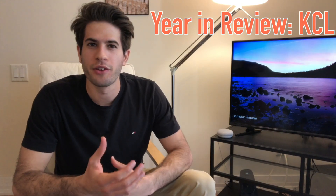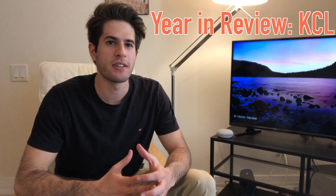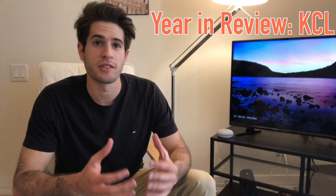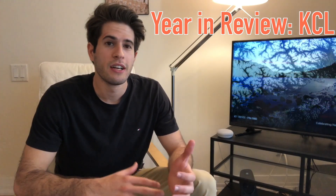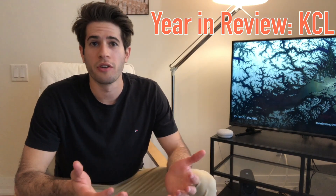What is up guys, Karma Medic here, welcome back to another dose. Today I want to make a video about my year in review at KCL, talking about how my first year was doing KCL medicine, and maybe the top five things that I really enjoyed about KCL. Hopefully that helps make your decision if you're trying to apply to KCL for medicine or just want to know more about the experience. I just finished my first year of KCL.